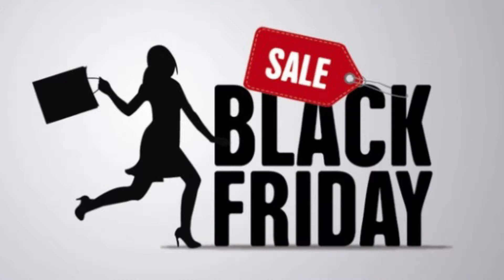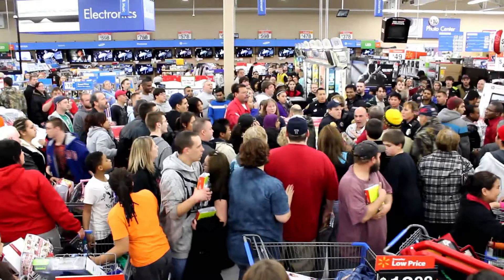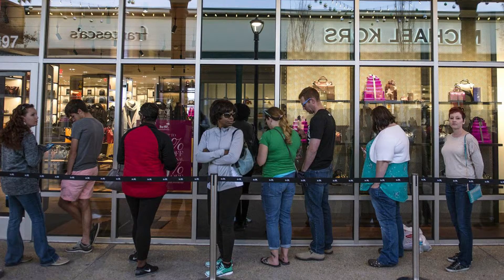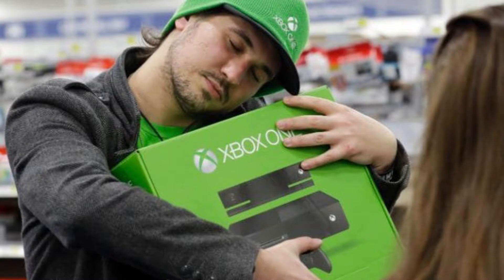Hey, what is up guys! Today we'll be talking about the Black Friday deals. I'll be talking about a few things which can be good for you if you are into tech stuff and tech things. Some home products are also there for daily needs.